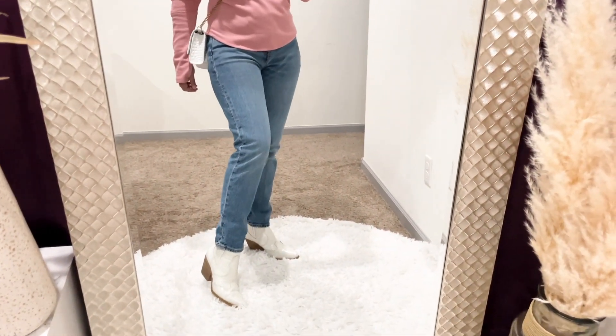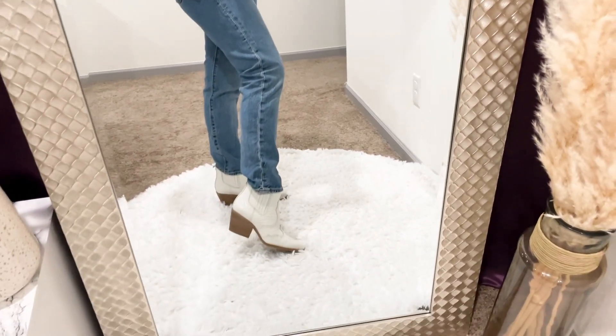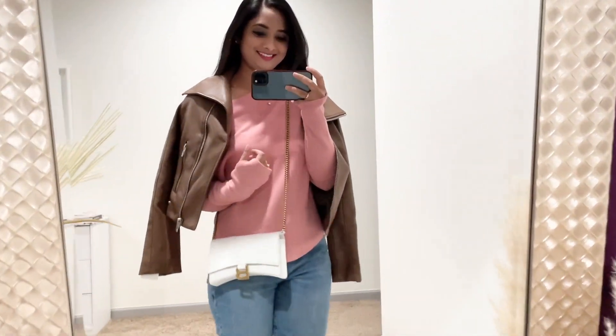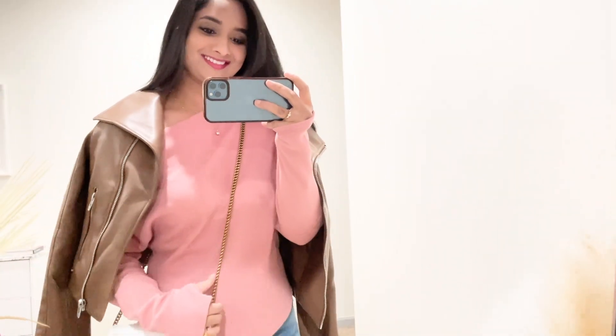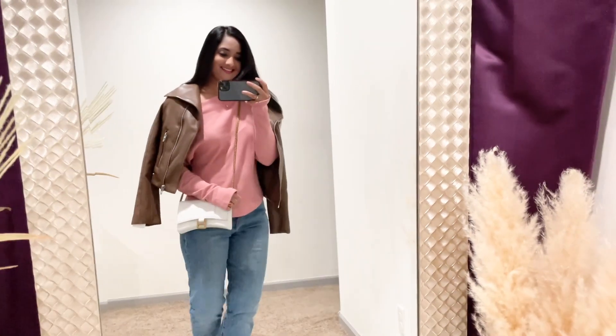These Levi's jeans are my go-to denim — classic straight leg fit and high-waisted. I dressed up this look with white boots from Sam Edelman, and I'm finishing off the outfit with this brown faux leather jacket from Nordstrom by Blank NYC. I love the oversized collar and it also comes in black — I'm wearing an extra small. Instead of the pink top, you can pair this outfit with a white, tan, or even black top.